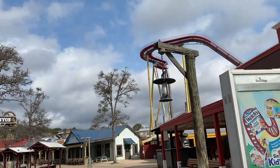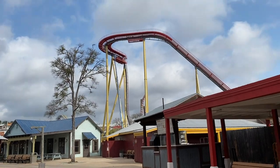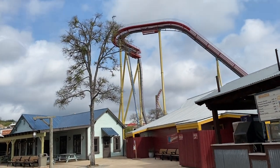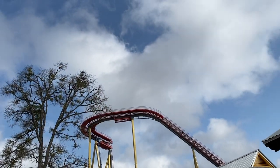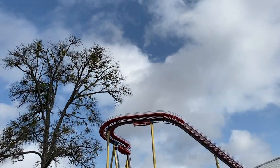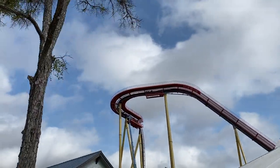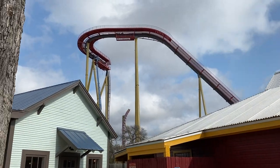Hey, what is up thrill seekers! Today I am back here at Fiesta Texas for another construction update. Look at this thing — this looks amazing. They have officially topped off everything, the entire drop is done. They added in that lift chain piece just this past week.